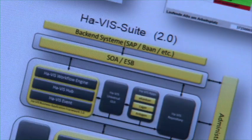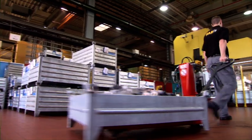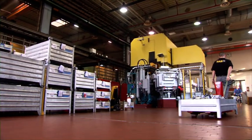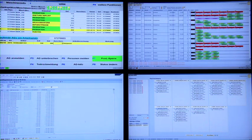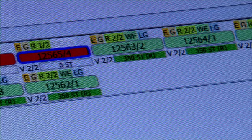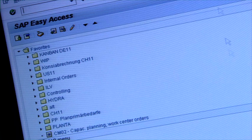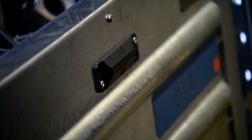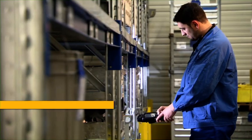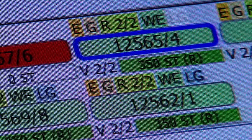The Harting HAVIS suite integrates already existing IT systems under a common interface, and in the in-house die-casting manufacturer it is used as an e-Kanban application. Back-end systems that are already in use, such as ERP or MES, run integrated in the background. The Harting HAVIS suite specifically makes all relevant information for process improvement available on the e-Kanban panel.